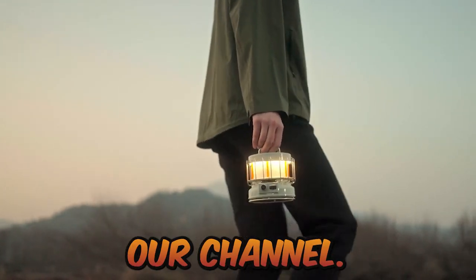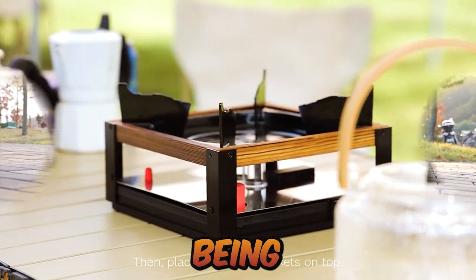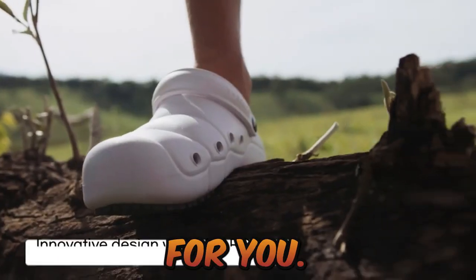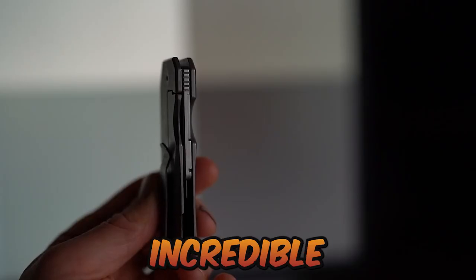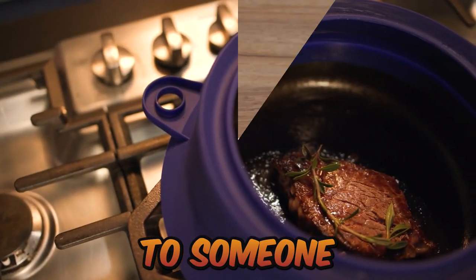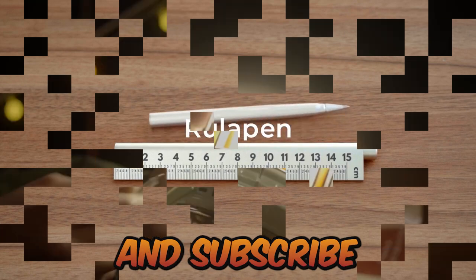Hey guys, welcome to our channel. We're dedicated to constantly bringing you evolving tech gadgets that are being manufactured by the creative minds out there to make life a little easier for you. In today's video, I'll be showing you 7 more of these incredible gadgets — you might need one of these yourself or as a gift to someone special. Kindly give this video a thumbs up and subscribe so you don't want to miss any of our updates.